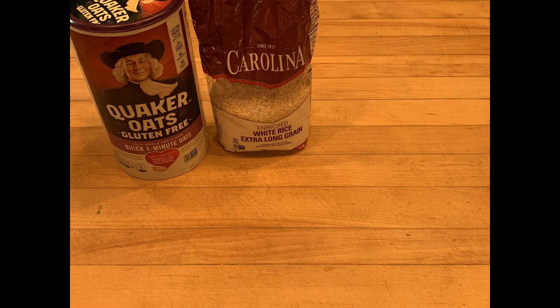White rice is something that never has any gluten or any other types of wheat products in it, as long as there's no additive. So as long as you're getting pure white rice, you know there won't be any gluten.